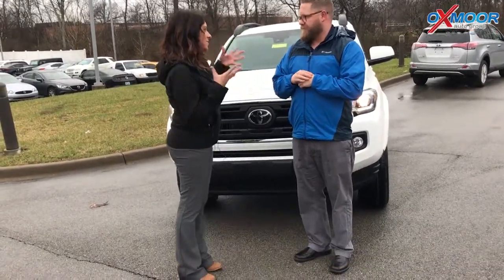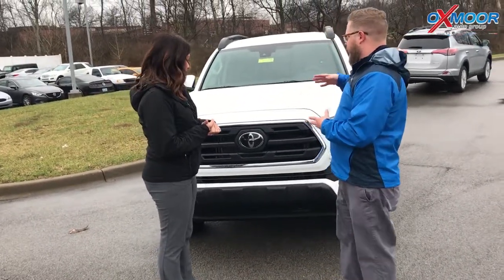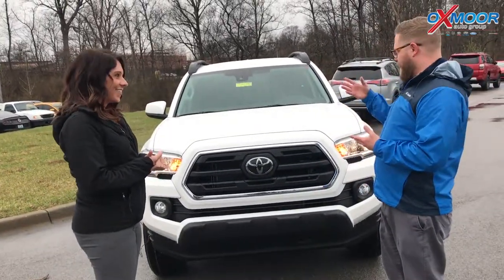So this is the base model of the Tacomas, correct? There's an SR — the SR5 is like your standard, entry model. This is what most people get before they move up to the TRDs and then to the Limited, etc.